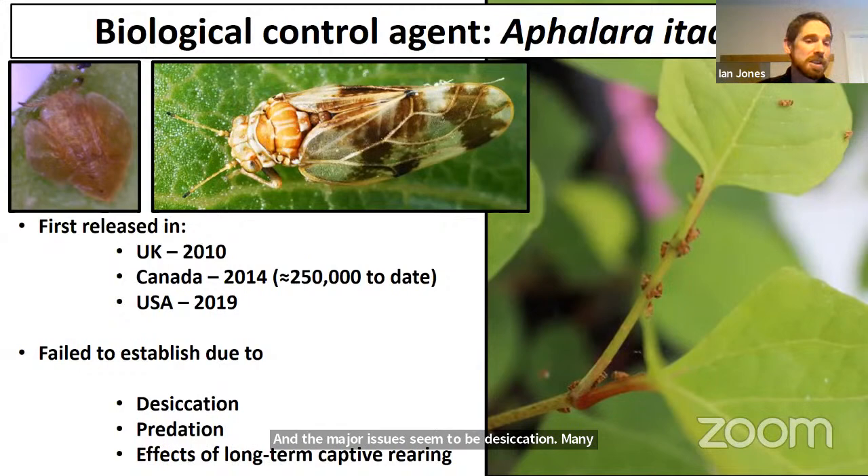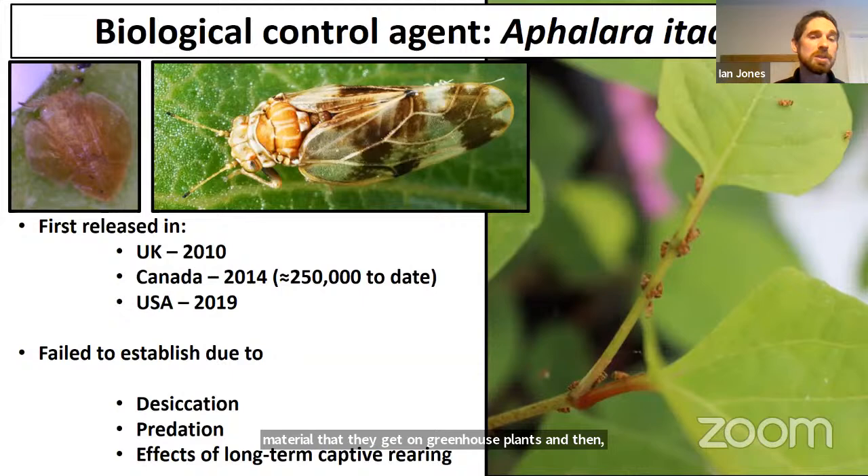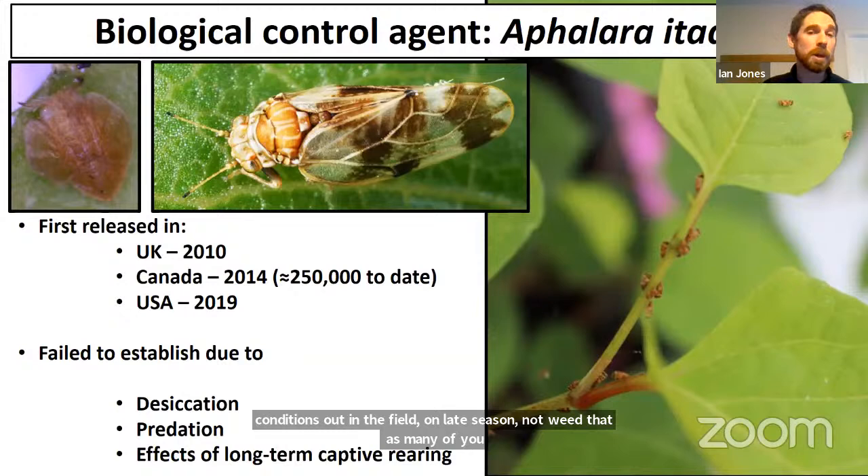These insects were originally collected from Japan in 2004 and have been reared in captivity ever since. What we believe has happened is that over time we've been selecting for individuals that perform better on the very tender, nutritious leaf material from greenhouse plants. When released in stressful conditions out in the field on late-season knotweed, which can feel like leather or sandpaper, they perform much less well. It's partly because of this that CABI UK went back to Japan in 2019 and collected a new line.